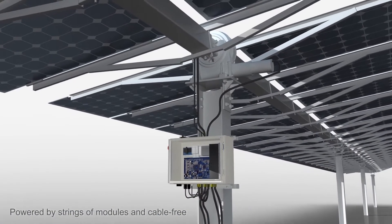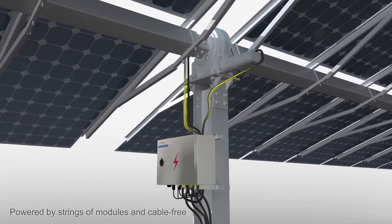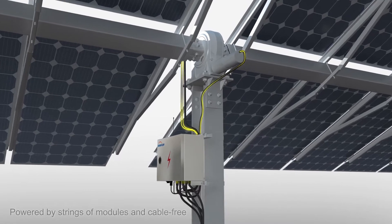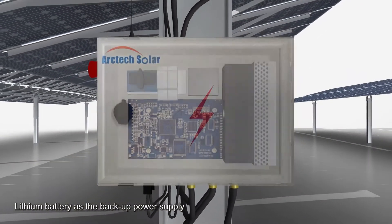SkySmart Tracking System is powered by strings of modules and can save you the use of cables, so your cable cost can also be saved. The lithium battery functions as the backup power supply of the system.